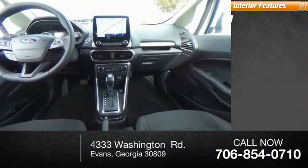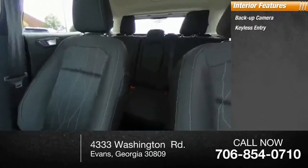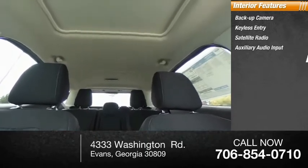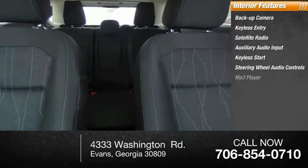Inside you'll find a backup camera, keyless entry, satellite radio, auxiliary audio input, keyless start, steering wheel audio controls, MP3 player, cruise control, trip computer, and child safety locks.